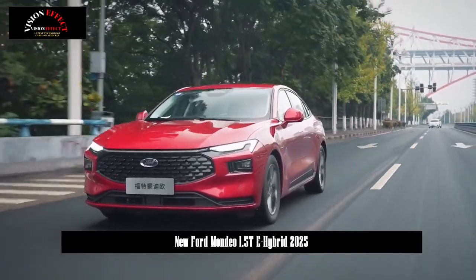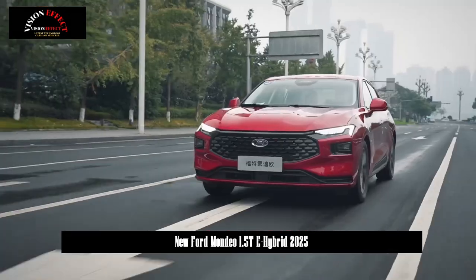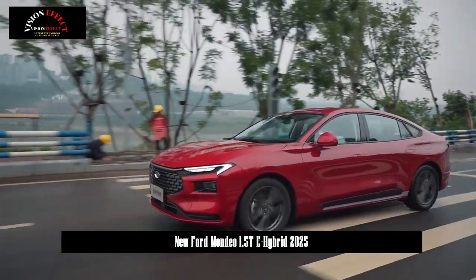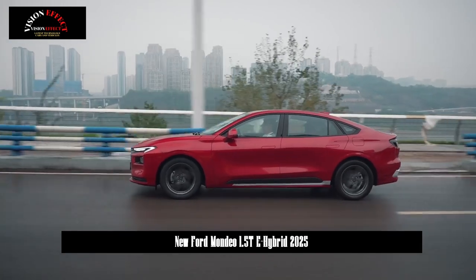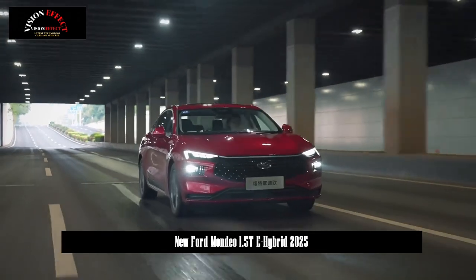The new product adds the 1.5T EcoBoost e-hybrid version priced at 177,800 yuan, further reducing the price of hybrid series products. New exterior and interior colors will be added to the 2025 products, and mobile phone interconnection mapping will be added to the vehicle machine system.